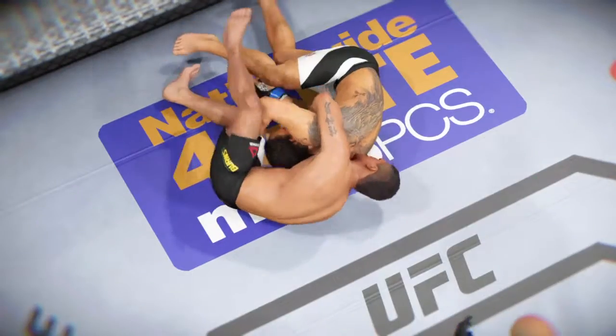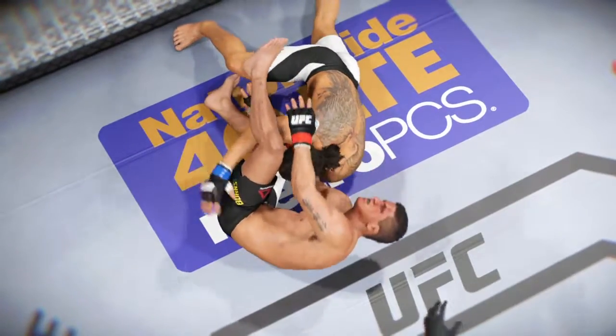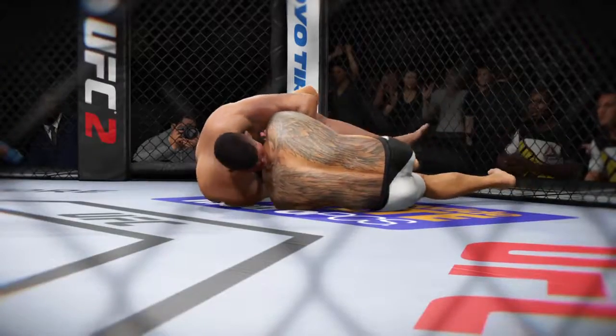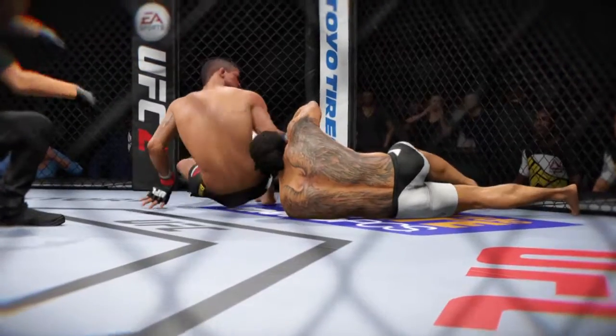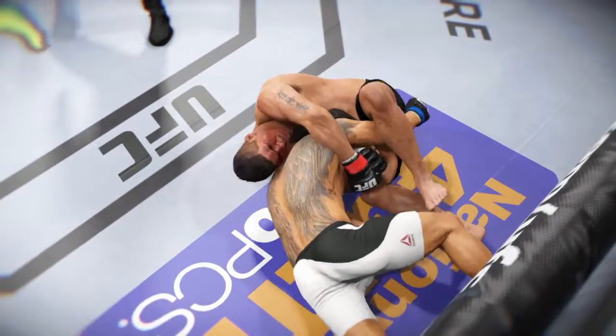Let's check out the action in our fight replay. Got the choke — it's in deep and no choice but to tap. And here we can see it again, man, that's a real tight choke. And here we see it again. Beautiful submission victory.